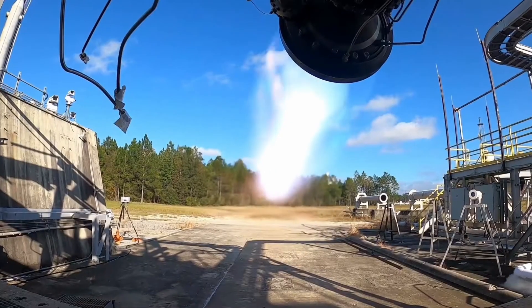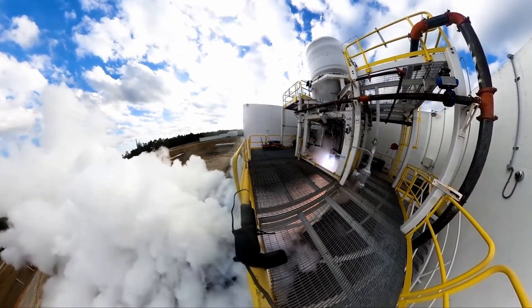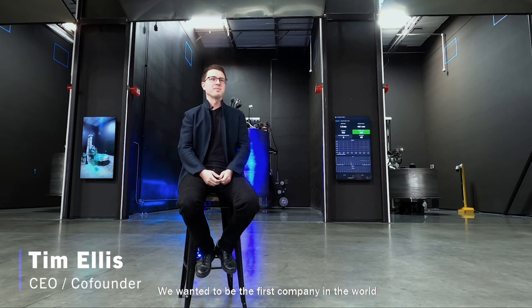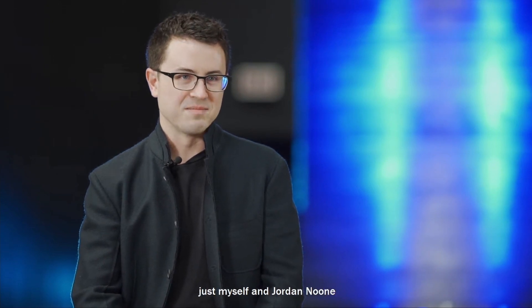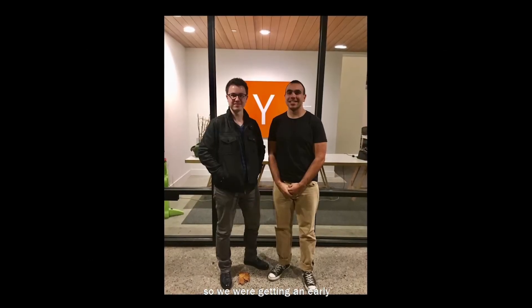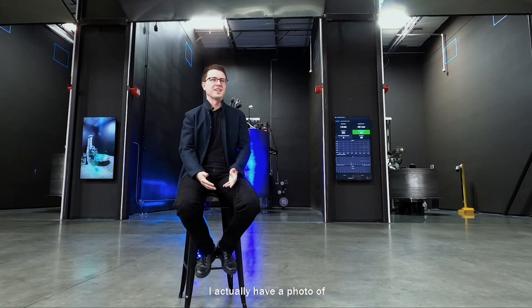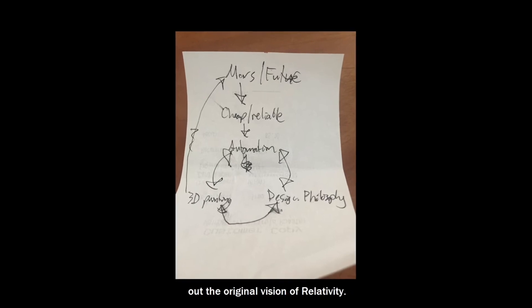Relativity's story starts at USC's Rocket Propulsion Lab. Tim Ellis and Jordan Noon would meet each other and begin a friendship that would eventually make them co-founders of Relativity. Tim Ellis worked on propulsion at Blue Origin, and Jordan Noon worked on helium in the Super Draco Thruster at SpaceX. Tim Ellis says it was at these jobs that they saw the potential of rocket printing, but also the underutilization of it at these companies. In 3D metal printing, they saw the future of rocketry, and so they both decided to walk out of their jobs after tons of calls on their hour-long commutes.